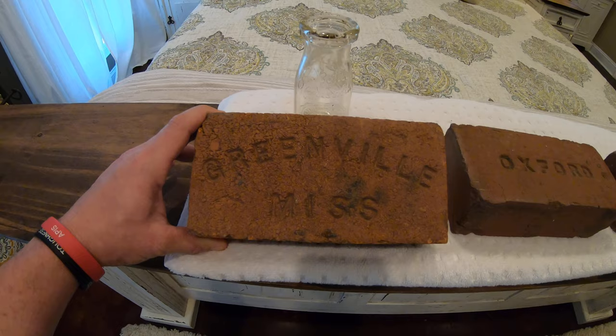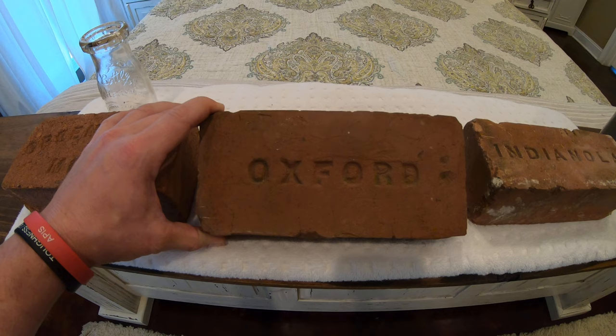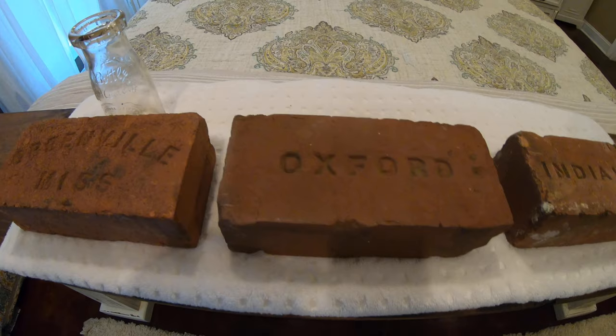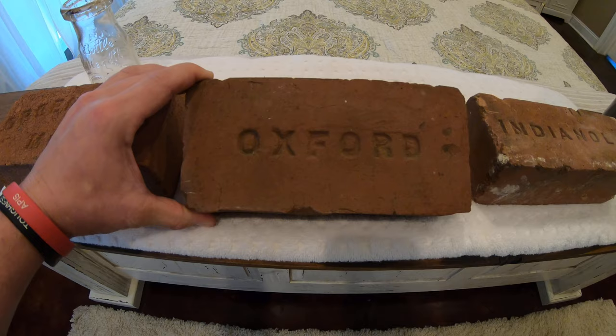Next one — I was in a fellow co-worker's office. I work in the community college system in Mississippi, at Holmes Community College. I was in the financial aid director's office — his name is Clay Holloman, an Ole Miss graduate — and I saw he had an Oxford brick up on his shelf. We got to talking and it turns out his parents, at the house they built or moved into, found a whole stack of these behind their house. As we were talking he said, 'Would you like one?' and I said yes, so Clay was kind enough to bring me that one.